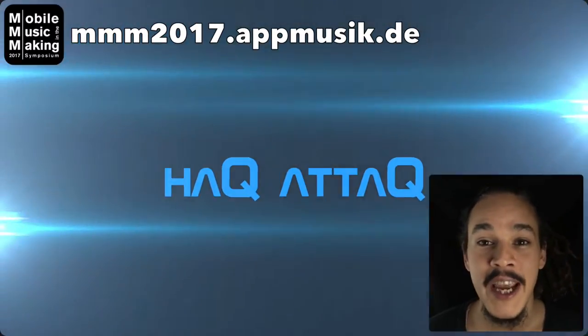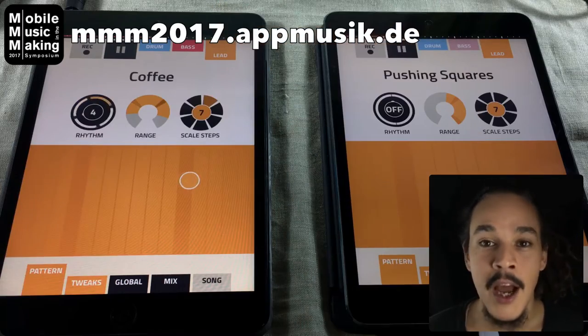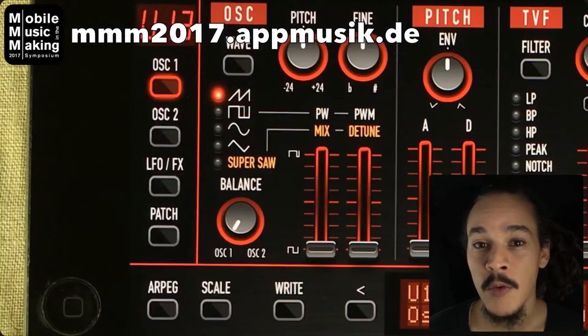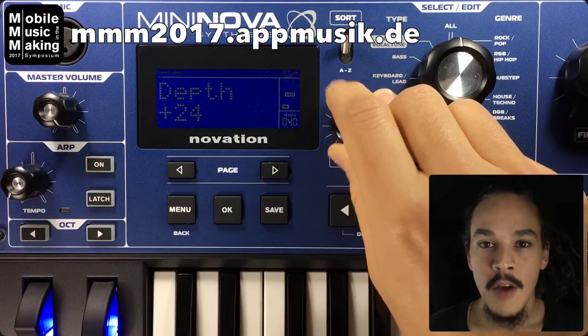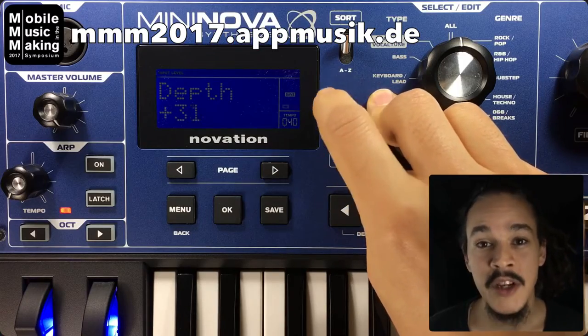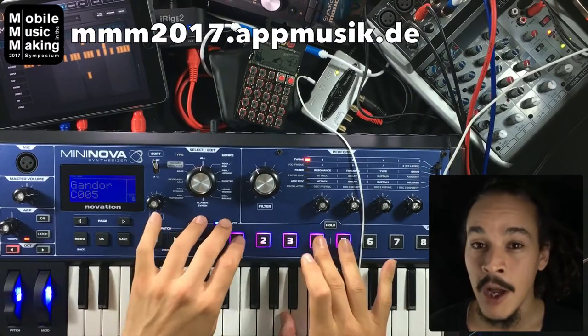Hello and welcome to Mobile Music in the Making 2017. My name is Jakob Hack. I'm a musician from Sweden with over 25 years of experience when it comes to making music. For the past three years I've been sharing my knowledge about music making, especially mobile music making.